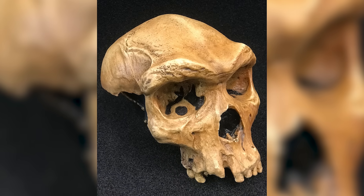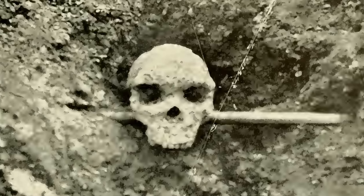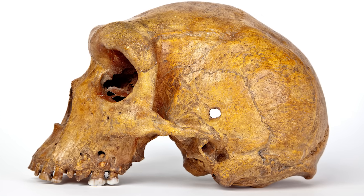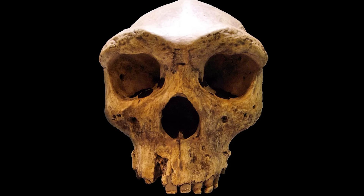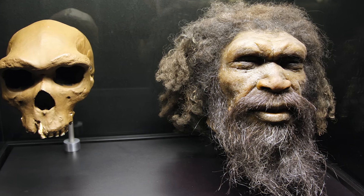While others suggest it might represent a distinct group often referred to as Homo rhodesiensis, its unusually thick brow ridges and robust features have made it a focal point for discussions about regional diversity in early human populations. The Kabwe Skull is a striking reminder that Africa's evolutionary record is as varied and complex as the continent itself.